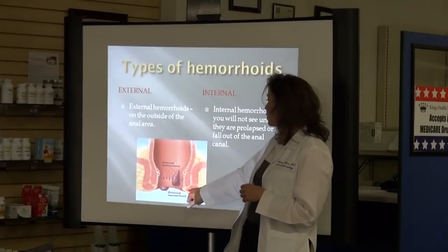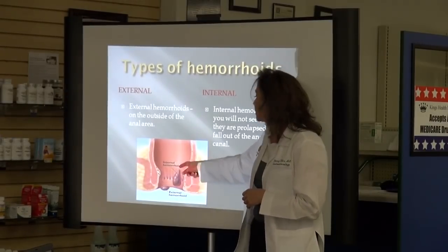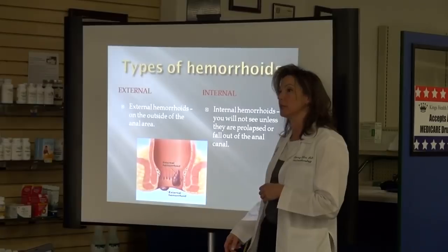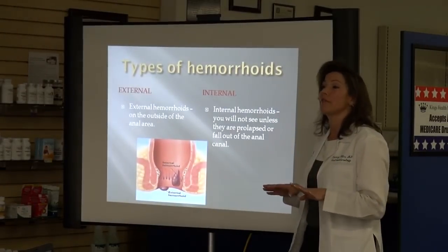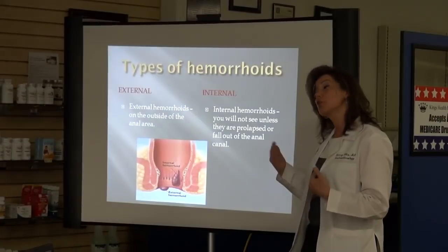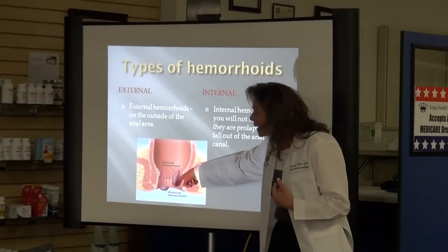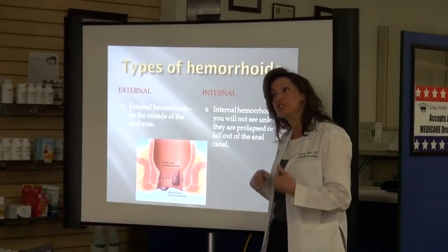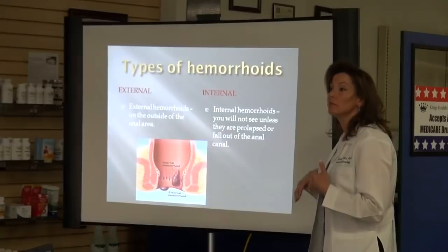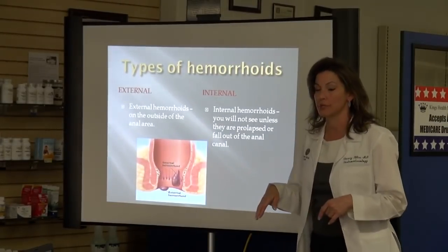External hemorrhoids can be very painful. Internal hemorrhoids can look like external if they prolapse or fall out of the rectum. Sometimes you might see nothing at all on the outside but bleeding. Internal hemorrhoids can bleed, but when they fall into the anal canal and outside, they become visible. They're still internal hemorrhoids and not innervated in the same way, so you won't see an internal hemorrhoid unless they prolapse.